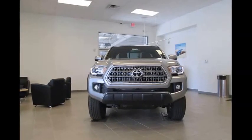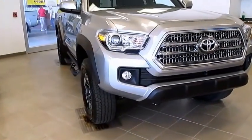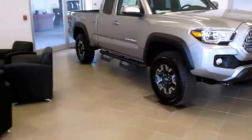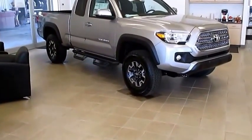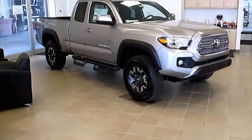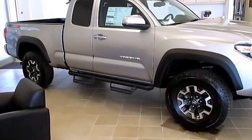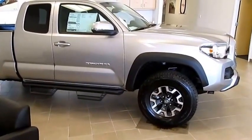The 2016 Toyota Tacoma comes with LED running lights, a bold grille, and as you can see it is chiseled and looks phenomenal. All the Tacoma lovers are absolutely enthused when they see this new truck. As you can see, they have color-keyed mirrors, color-keyed door handles, and the running boards look excellent.